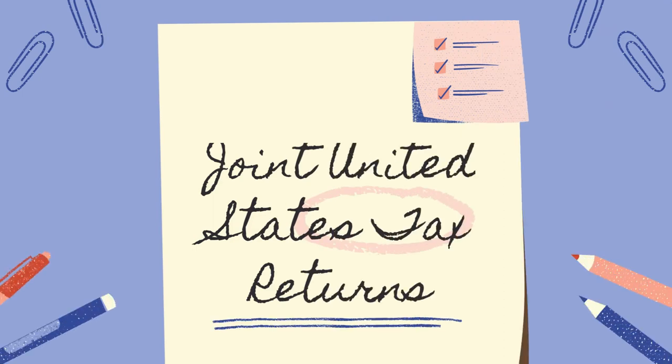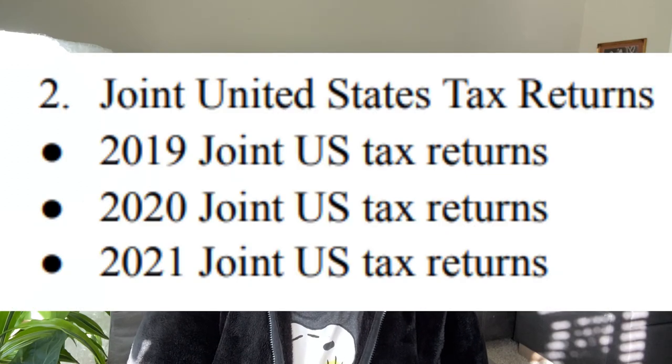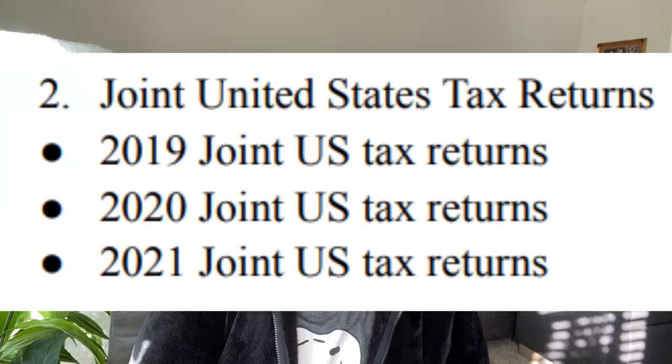The next category is Joint United States Tax Returns. From the moment I got here up until now, we have always filed jointly as a married couple. We submitted returns for 2019, 2020, and 2021.